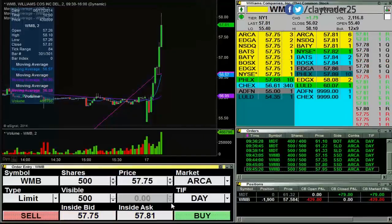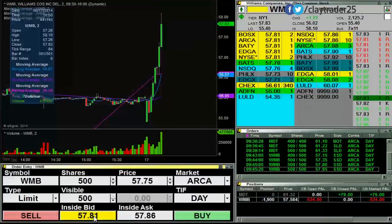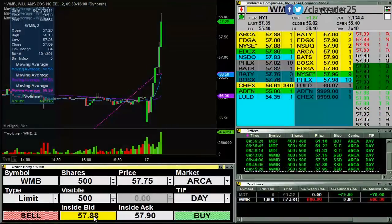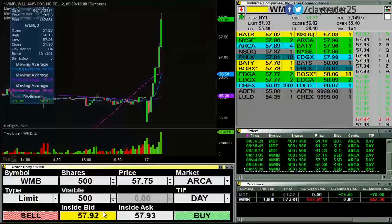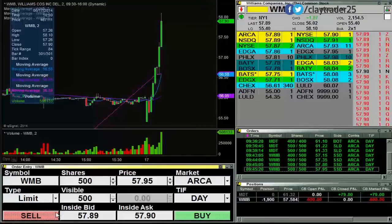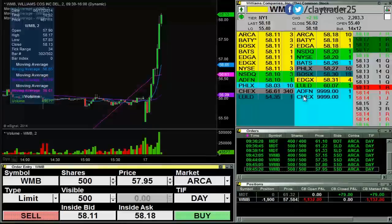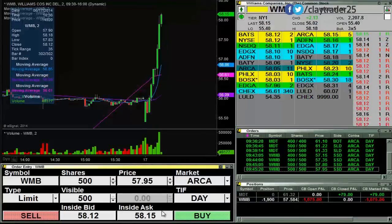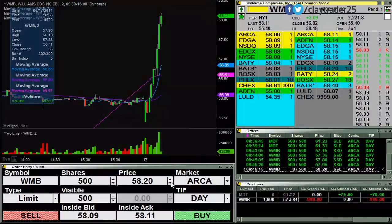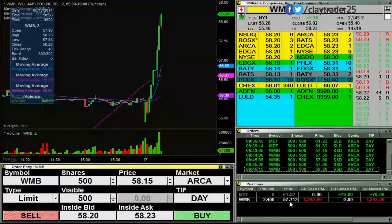See if we can get some sort of pullback here. Nice candle forming over on the five minute, so I'd love to see if that thing can continue to form. It looks like it wants to push up a little bit more — that is fine. Try for some at 57.20. Got those. Average is now 57.71.